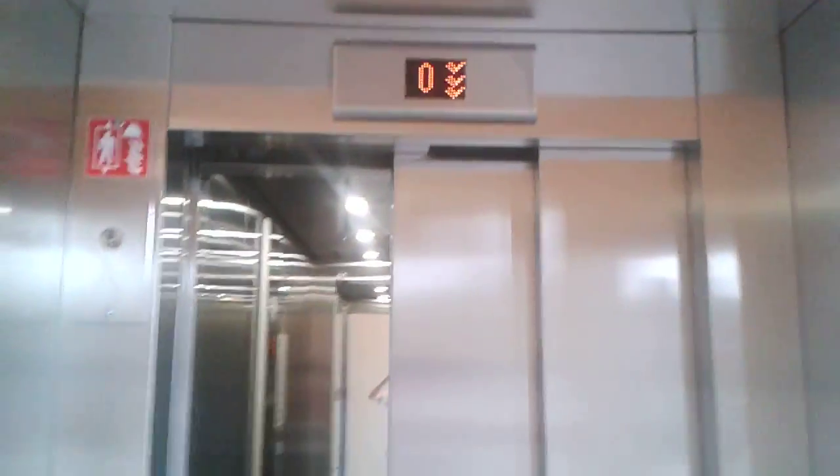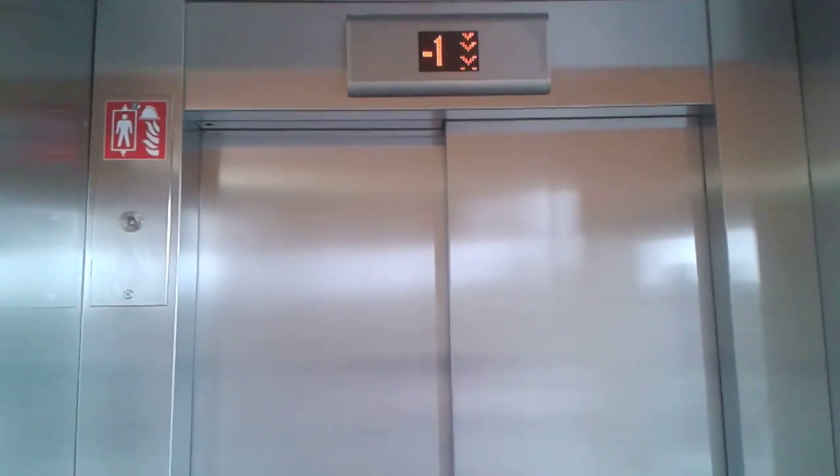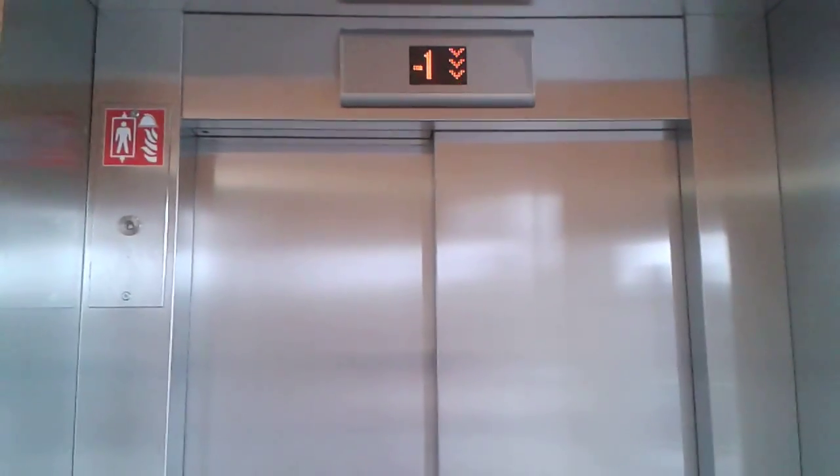And we're outside of the elevator. You can see it's going down now. That's it. All right, good.